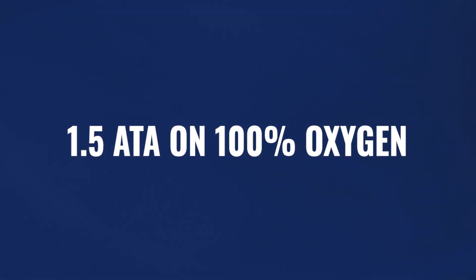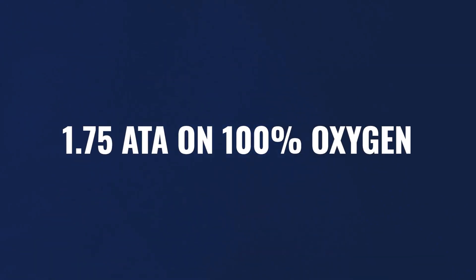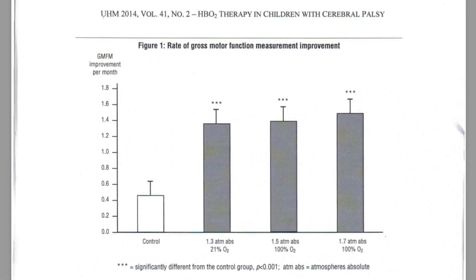Then there were two treatment groups: 1.5 ATA on 100% oxygen, and 1.75 ATA also on 100% oxygen. Looking at the graph from that study, the control group had very little, if any, increased change. The sham group had a very significant increase in improvement from the 1.3 air-only sham. There was an incremental improvement above that at 1.5 on 100% oxygen, and then a small increment above that at 1.75 on 100% oxygen.